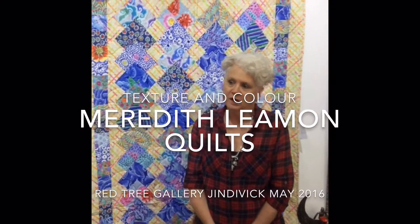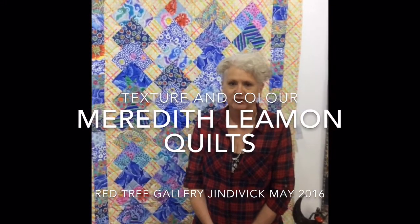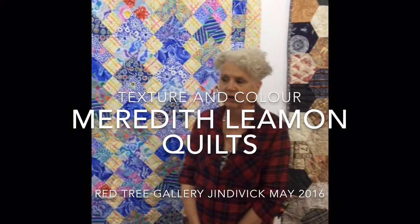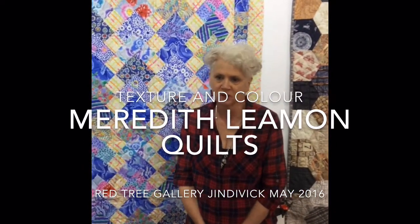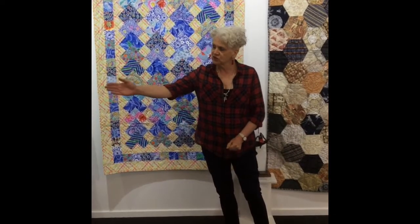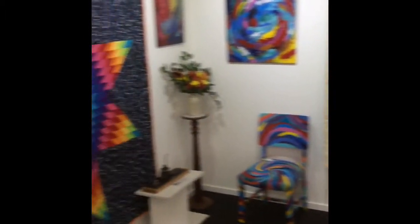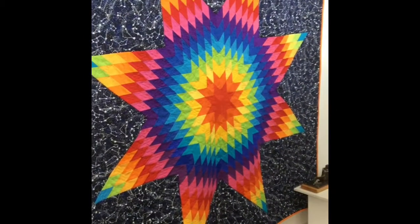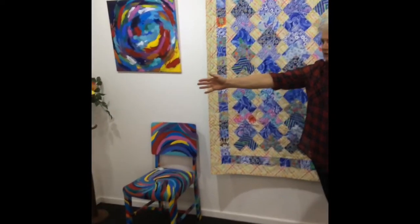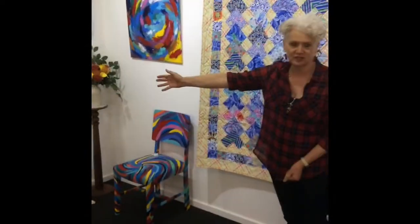Hi, I'm Meredith Lehman. I've got quilts here at the gallery for a month and there's a variety of bright ones and more subtle ones. My quilts are combinations of classic colour groups like the rainbow star here. This is a really interesting one because the background fabric in that one glows in the dark once you turn the lights off.